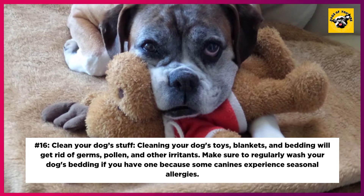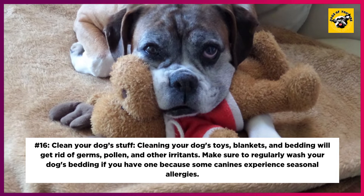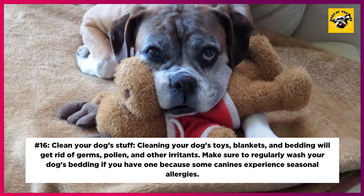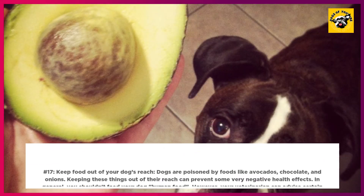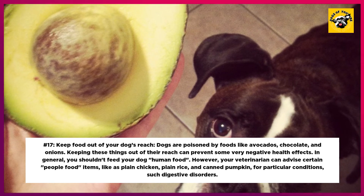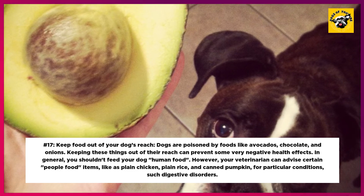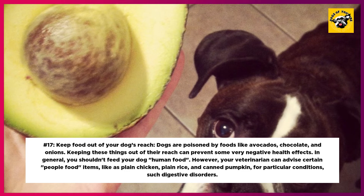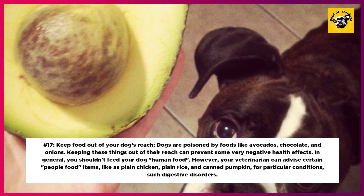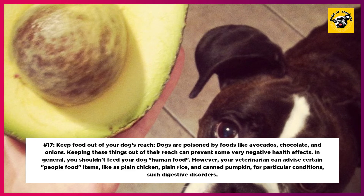16. Clean Your Dog's Stuff. Cleaning your dog's toys, blankets, and bedding will get rid of germs, pollen, and other irritants. Make sure to regularly wash your dog's bedding if you have one, because some canines experience seasonal allergies. 17. Keep Food Out of Your Dog's Reach. Dogs are poisoned by foods like avocados, chocolate, and onions, so keeping these things out of their reach can prevent serious health effects. In general, you shouldn't feed your dog human food, though your veterinarian can advise certain items like plain chicken, plain rice, and canned pumpkin for particular conditions such as digestive disorders.